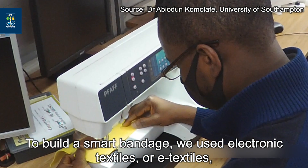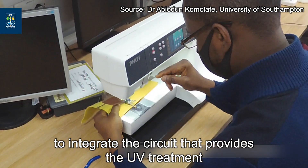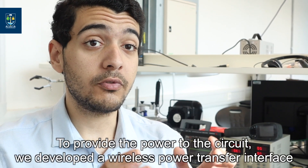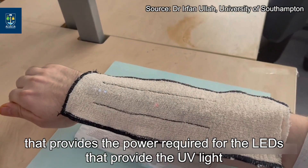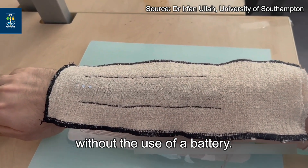To build a smart bandage, we use electronic textiles or e-textiles to integrate the circuit that provides the UV treatment into the fabric of a common bandage. And to provide the power to the circuit, we developed the wireless power transfer interface that provides the power required for the LEDs that provide the UV light without the use of a battery.